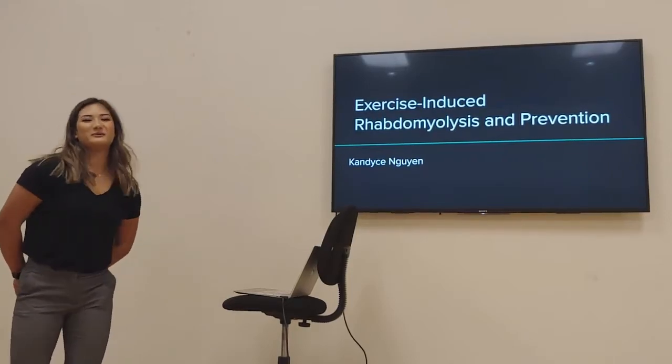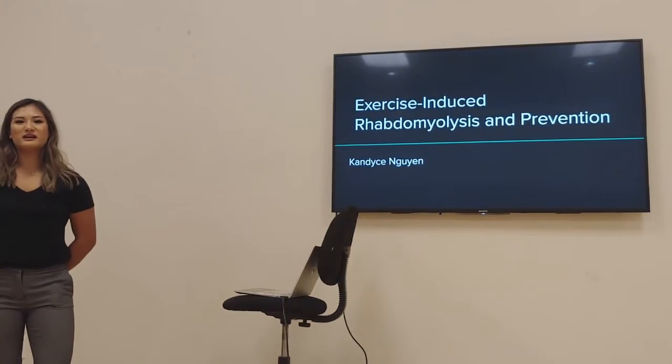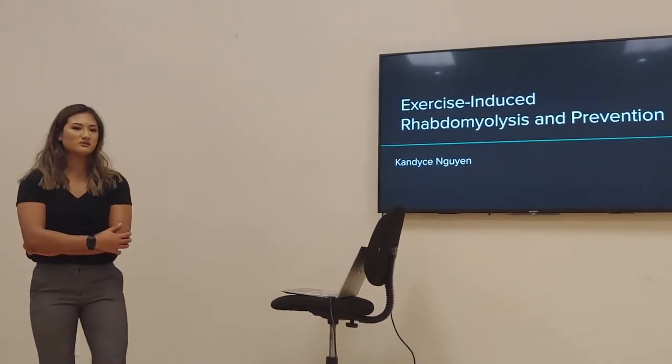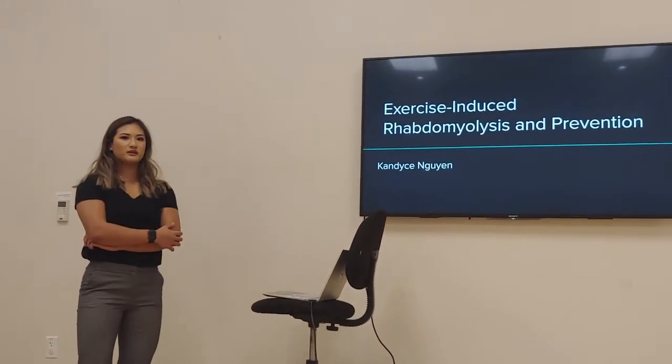My name is Candice. I'm a senior at the University of Florida and today we are talking about exercise-induced rhabdomyolysis and prevention as a coach.